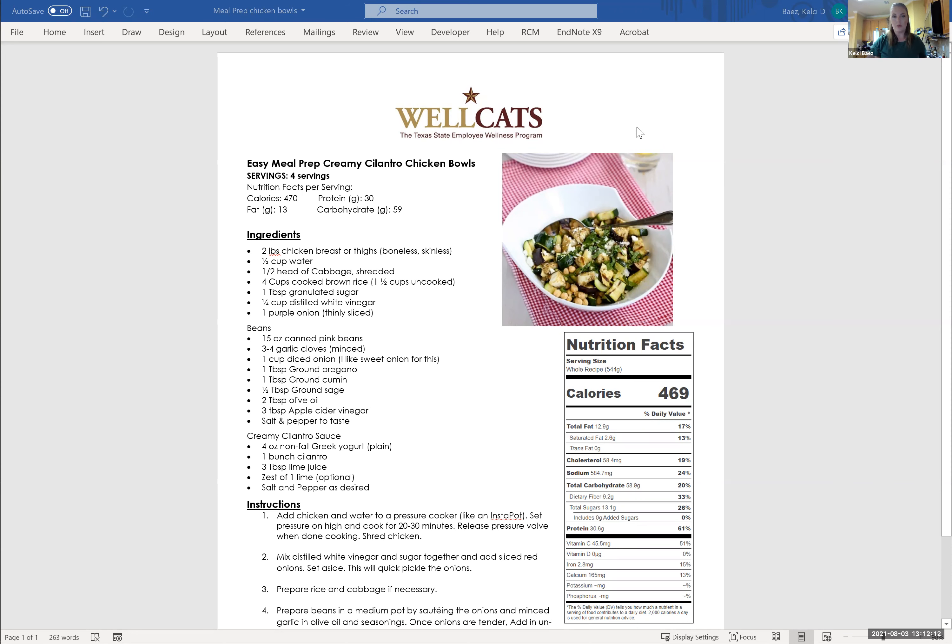We're going to cover the chicken with water — about half a cup, maybe a cup, depending on how big your pot is. We're going to shred some cabbage, have four cups of brown rice, quick pickle some purple onions, and make something called abichuela — I just call these beans. It's a Puerto Rican Dominican style of bean that my husband grew up on. We've adopted it in our family because they're delicious and very nutritious. You can see all the ingredients listed here with onions and garlic.